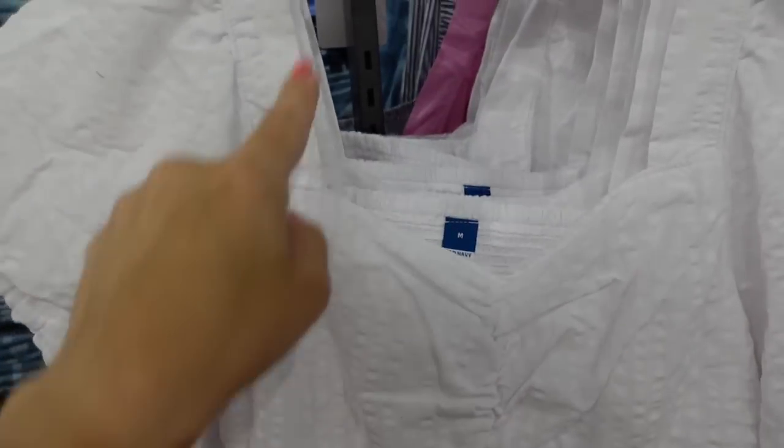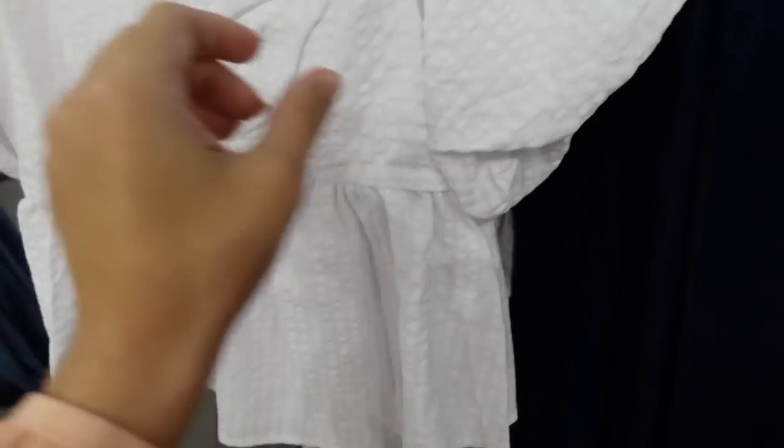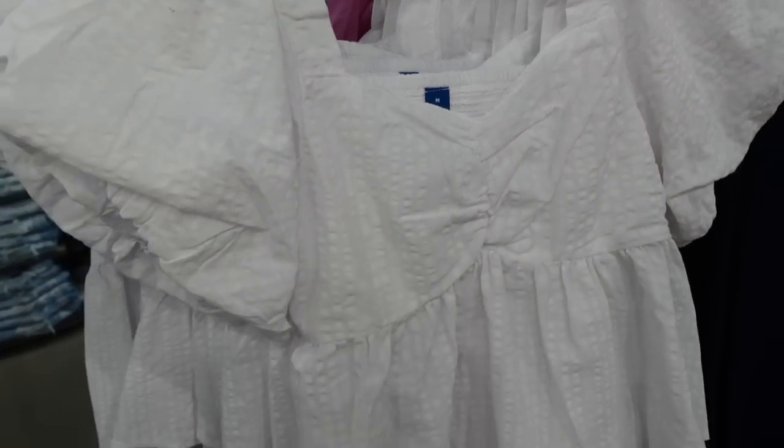Also on major sale are these little balloon sleeve tops — square neckline, really nice flow with a peplum at the bottom, and smocking in the back for a really good fit. Regularly $34.99, on sale for $14. The solids are on sale for $12.